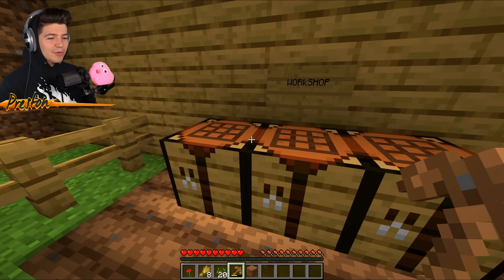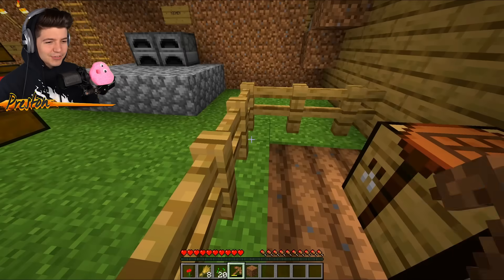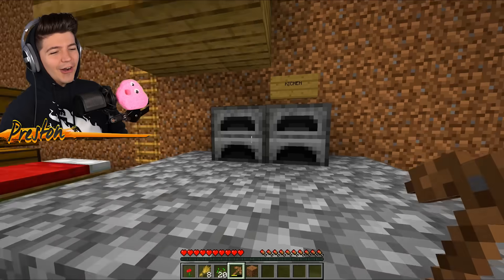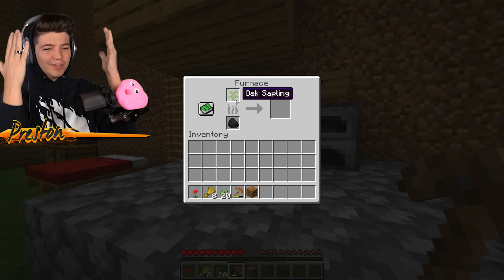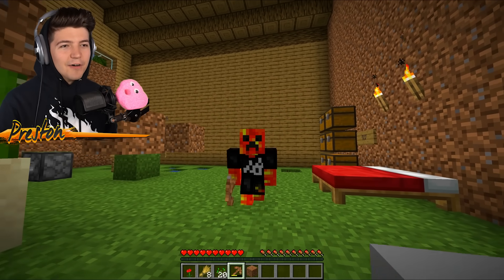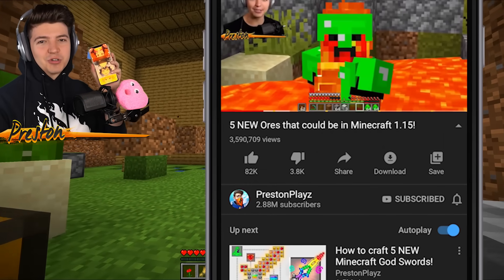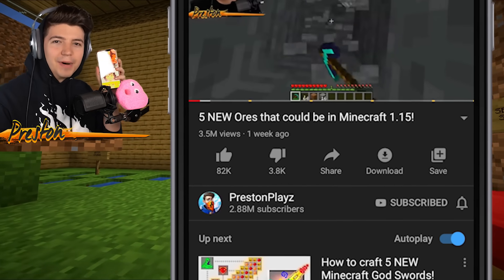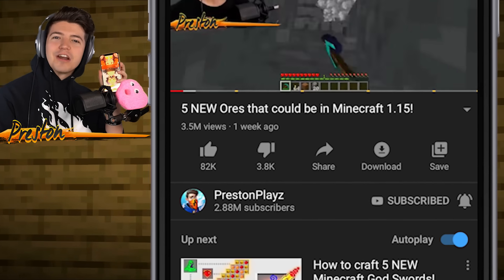We've got the workshop with the triple crafting table setup — I like it. His double furnace kitchen setup. Boy, he's cooking dirt and cooking a sapling. It pains me. Speaking of things that pain me, if you are not subscribed right now, take your device and make that subscribe button turn gray. I would appreciate it very much.